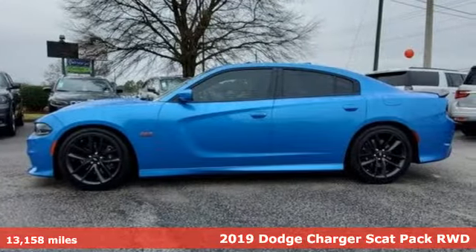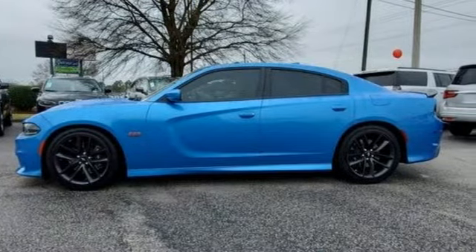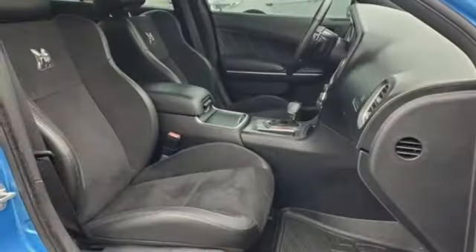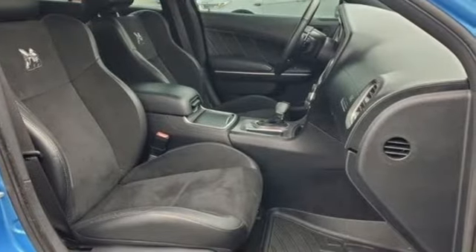It comes with the features you need and, better yet, want. Automatic transmission, rear-wheel drive, dual-mode exhaust system, express open and close sliding and tilting sunroof.